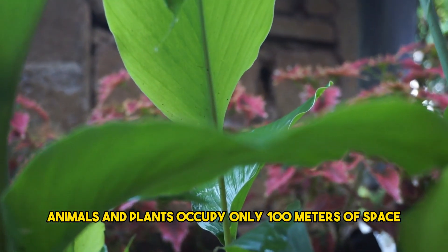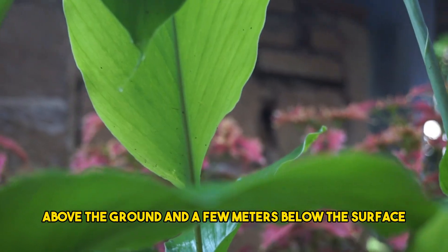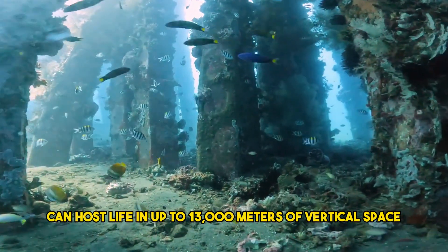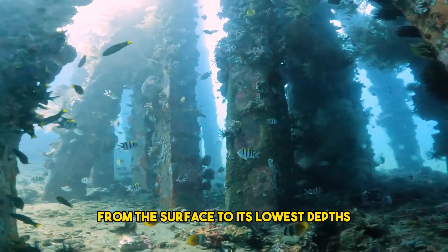Animals and plants occupy only 100 meters of space above the ground and a few meters below the surface. Oceans, on the other hand, can host life in up to 13,000 meters of vertical space from the surface to its lowest depths.